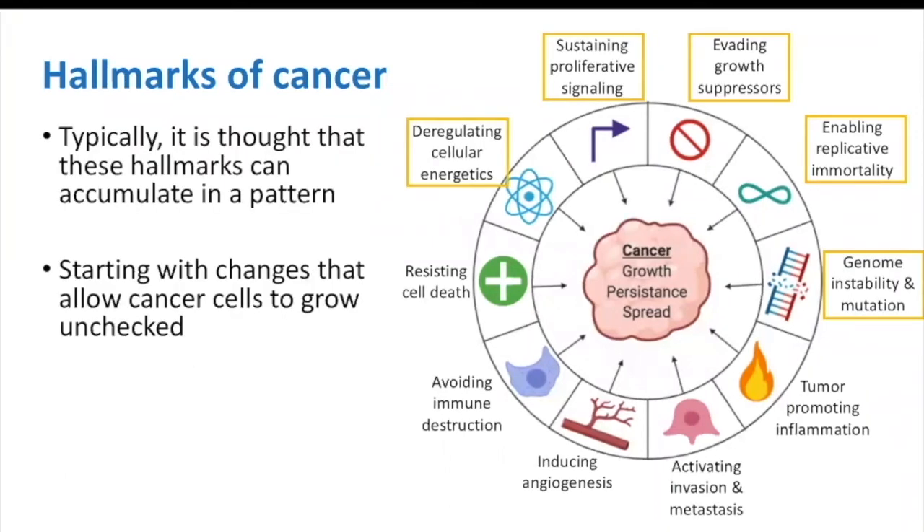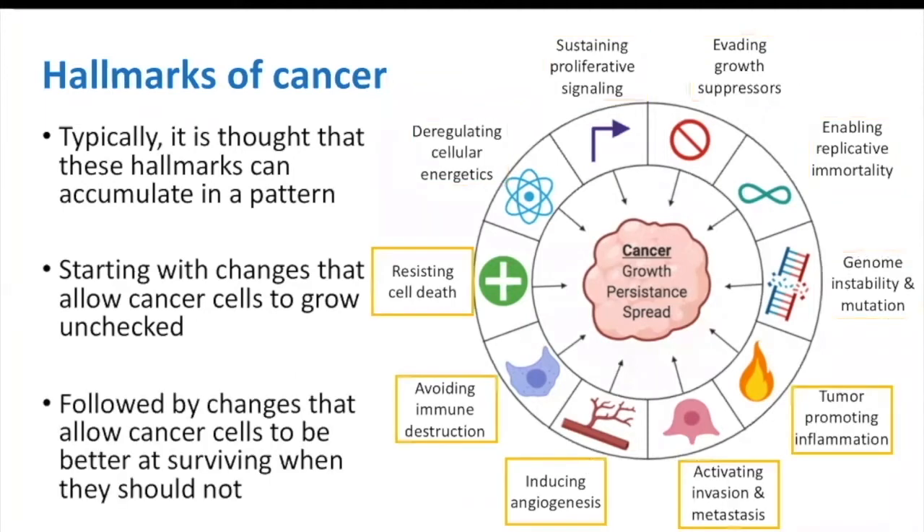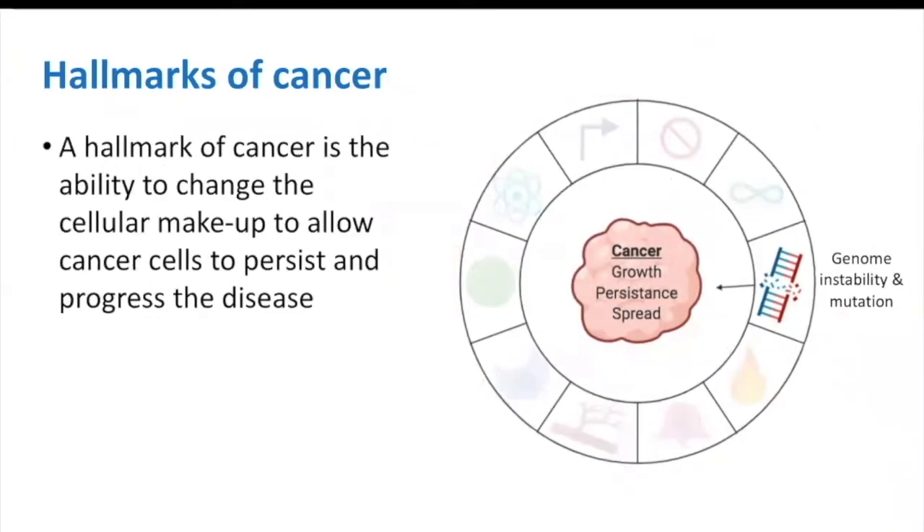Each hallmark is a complex topic, but we'll briefly cover the most well-known hallmarks in this video series. Typically, it is thought that these hallmarks can accumulate in a pattern, starting with changes that allow cancer cells to grow unchecked, followed by changes that allow cancer cells to be better at surviving when they should not. The first hallmark we'll discuss is somewhat unique, and covers the ability of cancer cells to change their cellular makeup to allow the persistence and progression of disease.